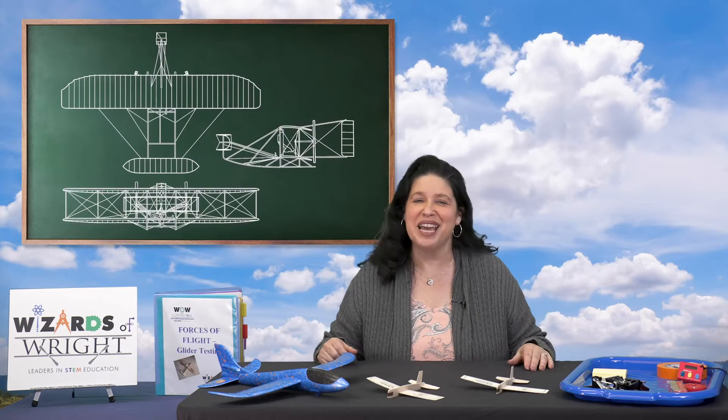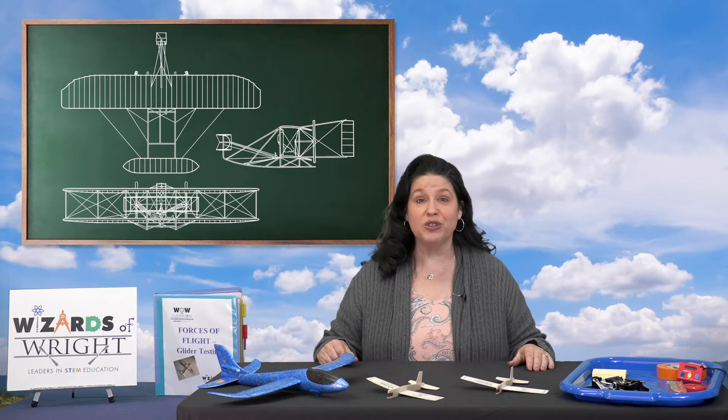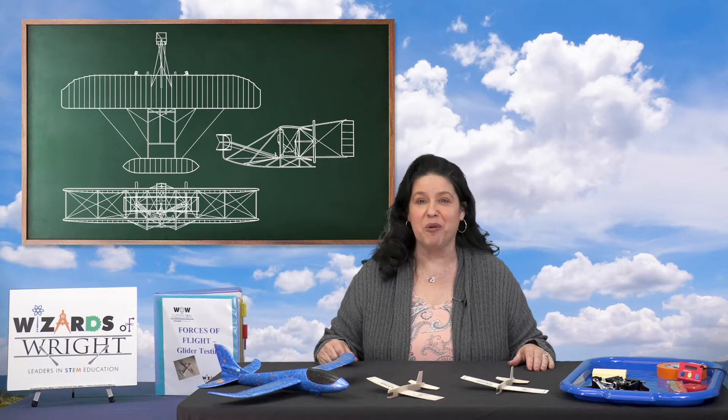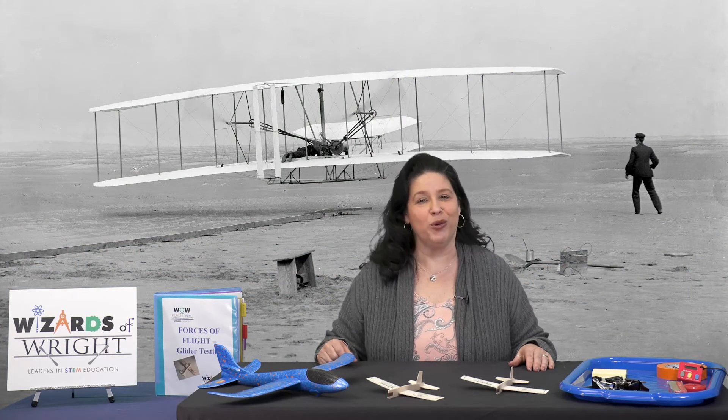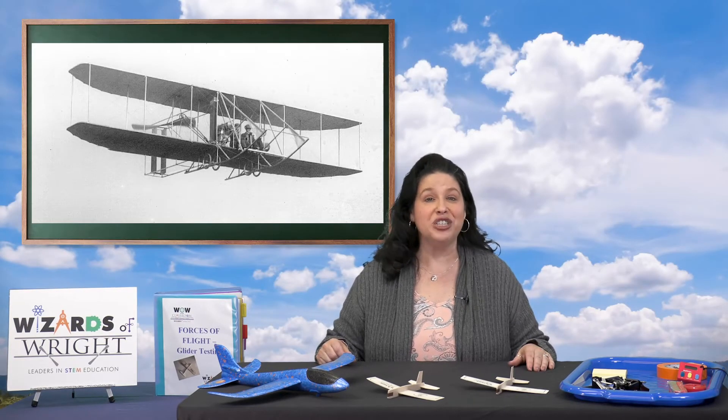What do you already know about Orville and Wilbur Wright? Of course, they invented the airplane. They were the first to make a successful flight with a pilot at the controls with an aircraft powered by an engine. In December of 1903, Wilbur Wright stood on the beach in Kitty Hawk, North Carolina watching his brother Orville in the airplane above him. Orville flew the world's first successful piloted engine-powered airplane.